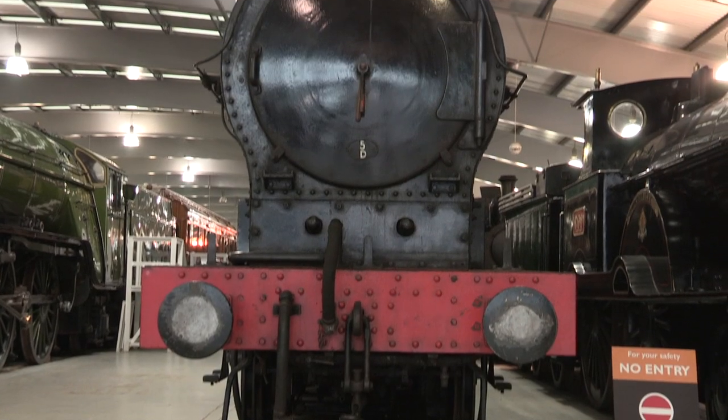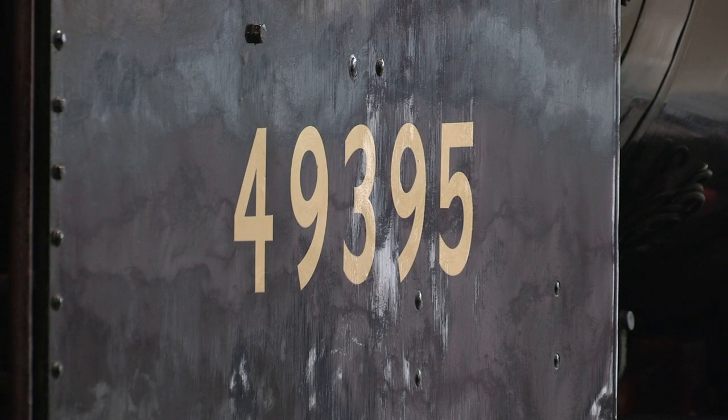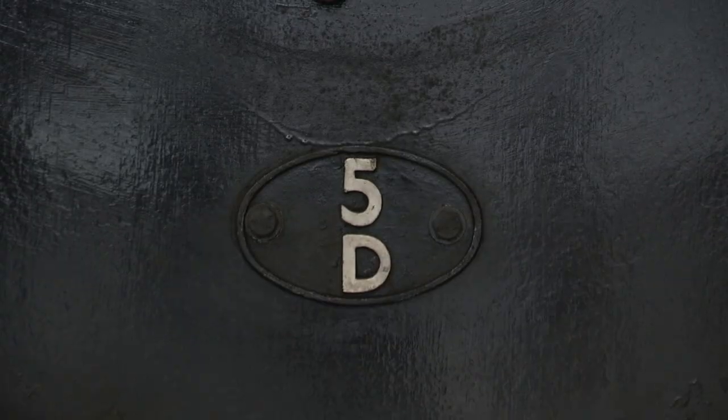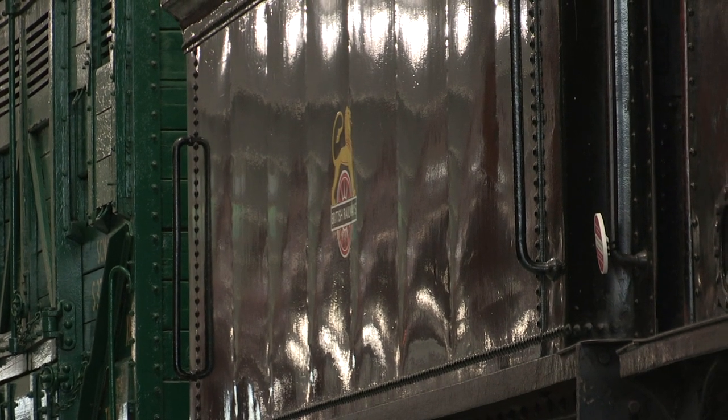But the restoration of this one is a story in its own right. Number 49395 was hidden away at the back of Buxton MPD in Derbyshire, as she was believed to be the foreman's favourite engine.